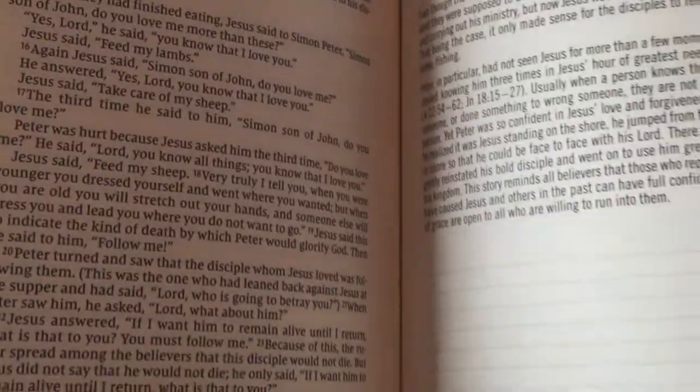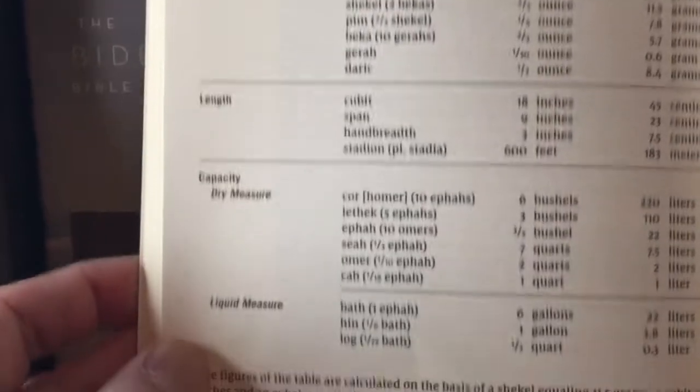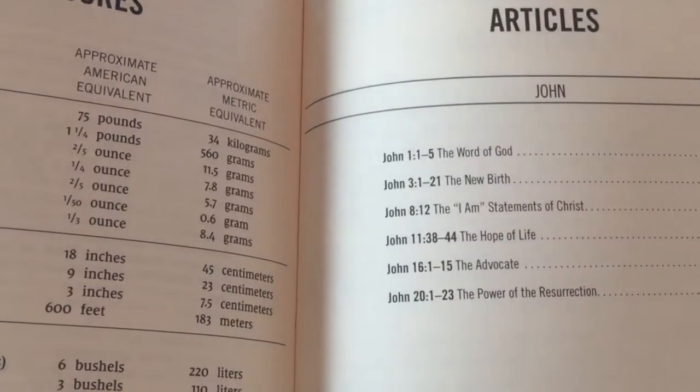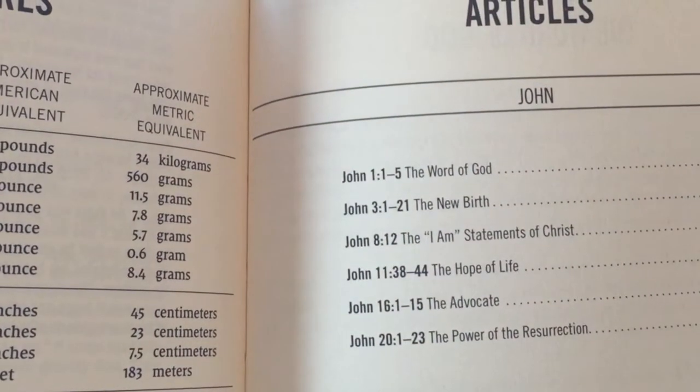When you get to the back, it's really interesting — you get a table of weights and measures, sort of like a regular Bible. I don't know how practical that is, but at the end of the journal you have six articles corresponding to specific chapters and verses.